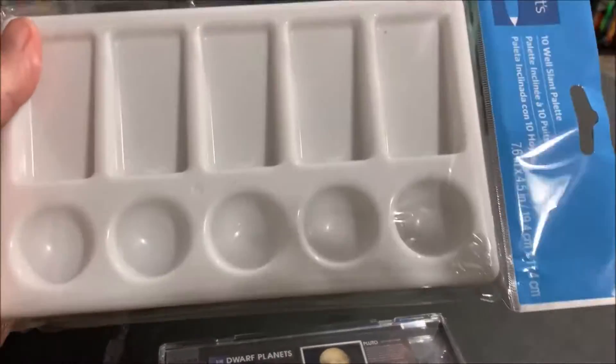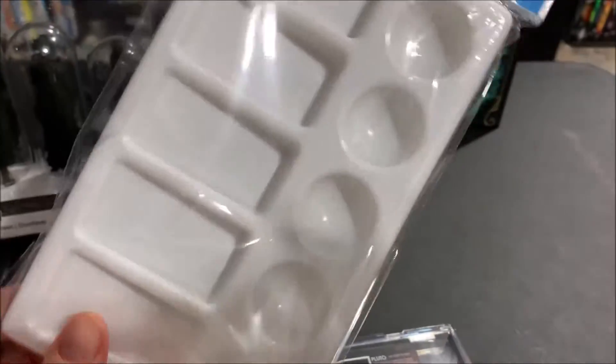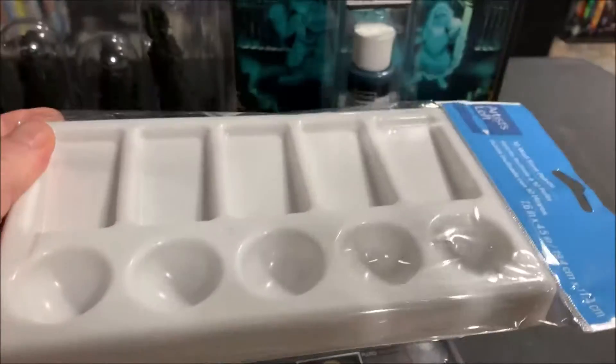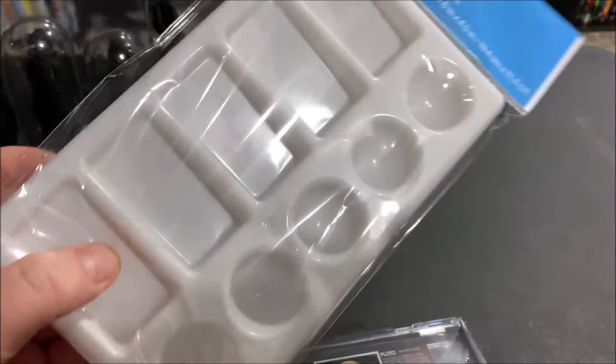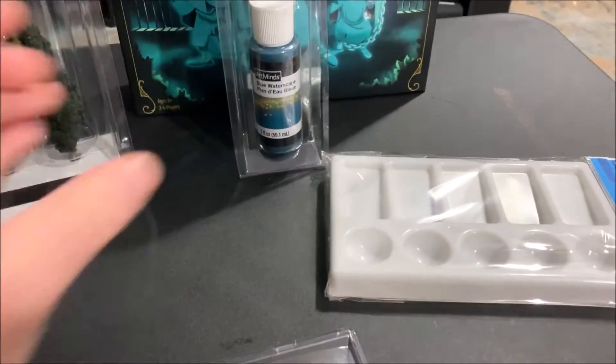At Michael's I picked up a paint tray. The plastic one I always use was starting to fall apart because it's older, so I went ahead and picked one of these up — I think it was about two dollars at Michael's. This comes in handy for mixing paint, getting some watered-down paint, and everything else. I just needed it.